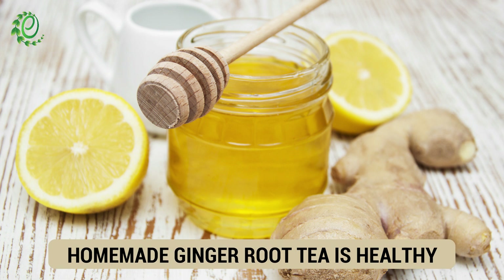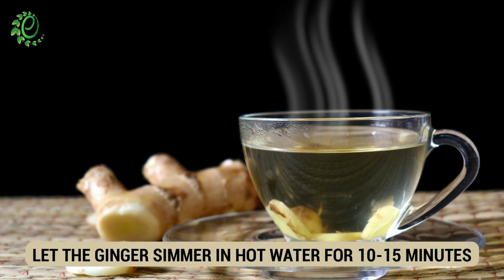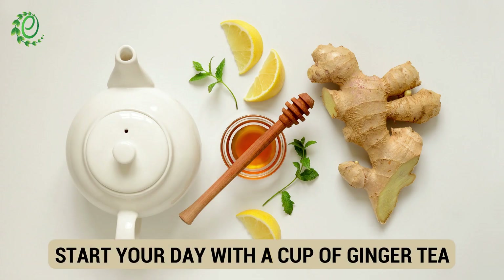Making a healthy cup of ginger root tea is very simple. All you need is fresh ginger and some honey, if you like your tea sweet. Add grated ginger to boiled water and let it steep for 10 to 15 minutes. Strain the tea into a cup and add some honey for a healthy boost.